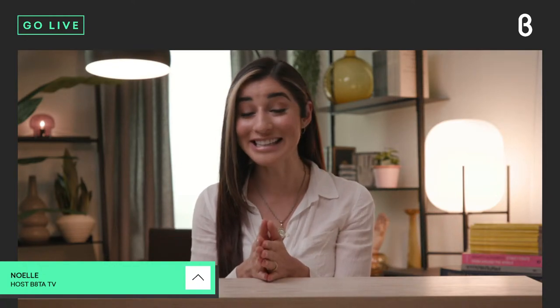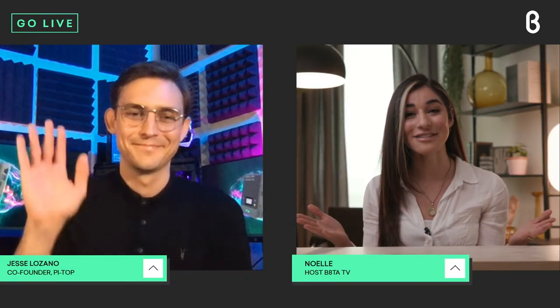Hey everyone, welcome to the Beta TV studio for today's live episode of Beta Insider. I'm your host, Noelle, coming to you from San Francisco, but today my guest is joining us from Austin, Texas. He is the co-founder of the company PyTop, which created the PyTop 4 we have available on beta.com. Such an awesome product for helping both kids and adults learn how to code. So let's kick it over to Jesse Lozano joining us live from Austin. Hey Jesse, thanks so much for being here.